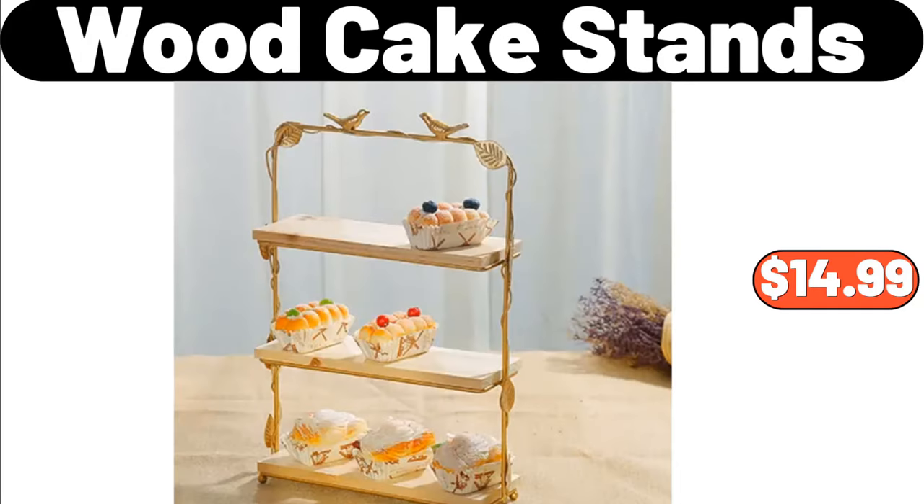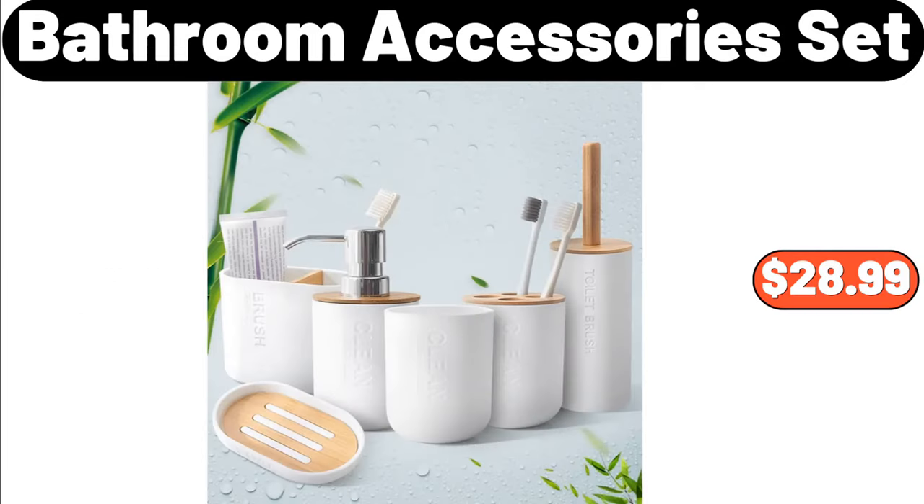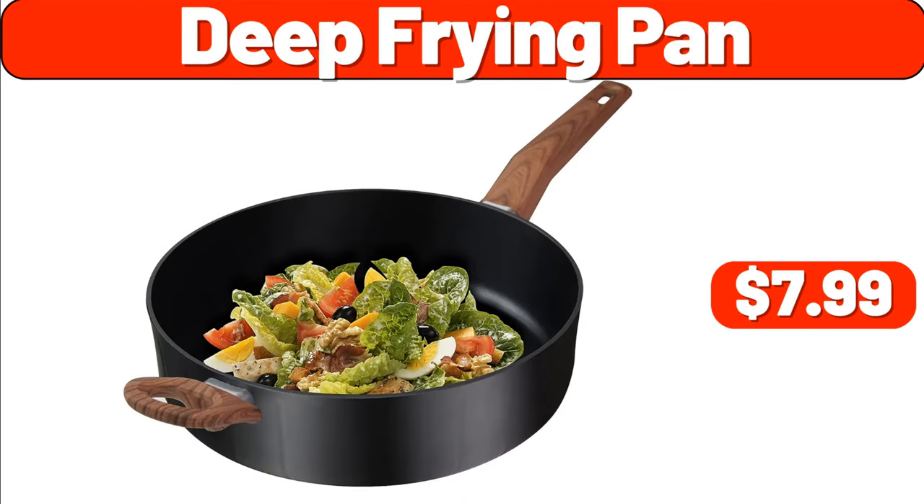Wood cake stands, $14.99. Stainless steel bathroom hook, $12.79. Bathroom accessories set, $28.99. 8-piece measuring set, $1.99.